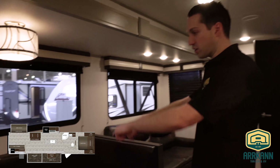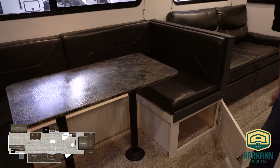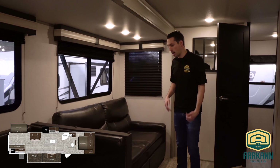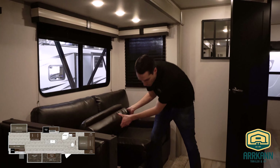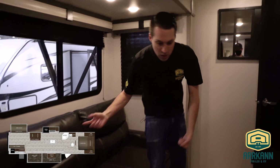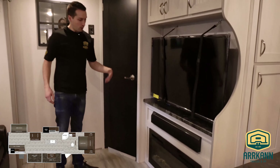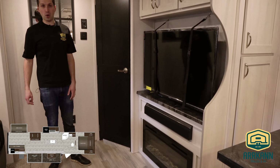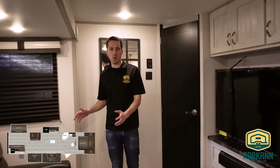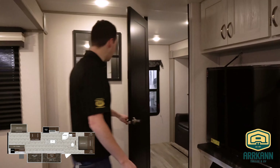Nice big super slide — you got the U-shaped dinette with cabinet doors underneath and storage at the back, with windows on all sides. Then this is a residential sofa bed — the cushions come off and there's a foam mattress in there. What's nice is it's right across from your big screen TV — about a 55 inch TV — with a fireplace and a Bluetooth soundbar. So it's super comfortable. People can be prepping food in the kitchen while kids watch TV on a rainy night, with lots of separate space.